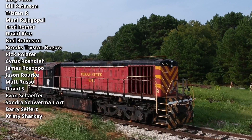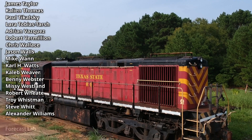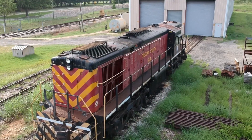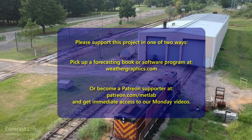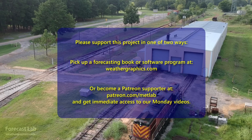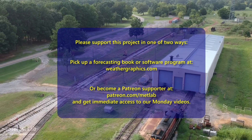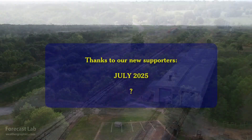That will do it for this episode of Forecast Lab. I apologize I haven't been able to do the mini-lessons because we're behind schedule again — I'll try to get that rectified on Friday and plan out some materials. Hopefully you'll stick around and subscribe to make sure you receive that video. Hope you have a great middle of your week, and we'll see you back here in a few days. Bye-bye.